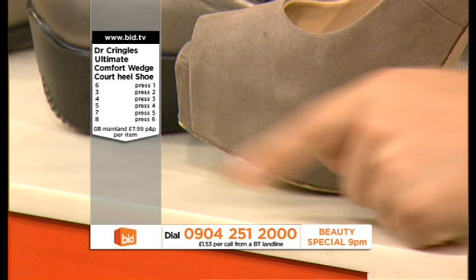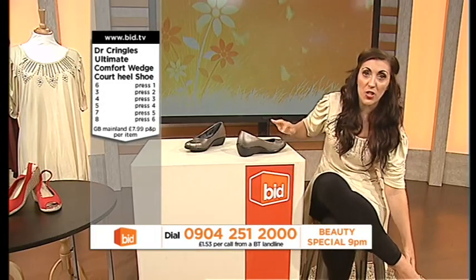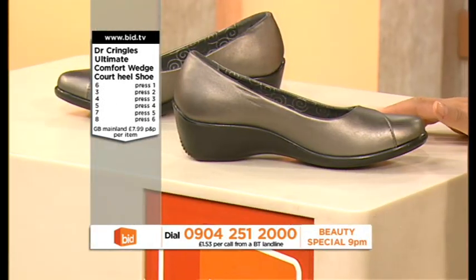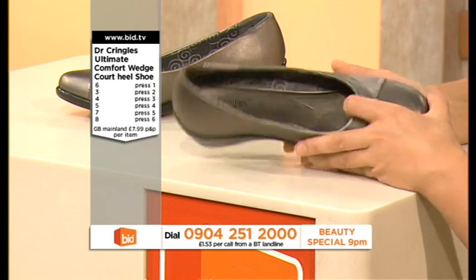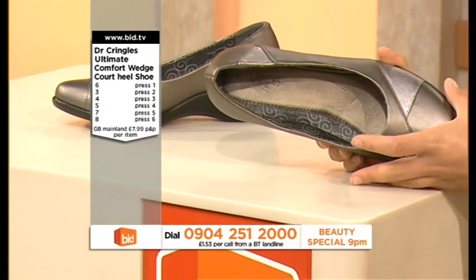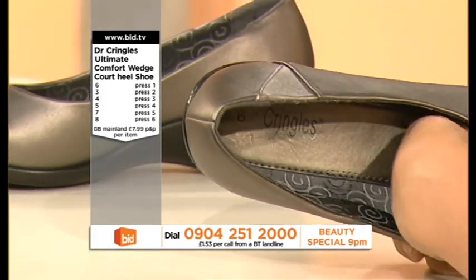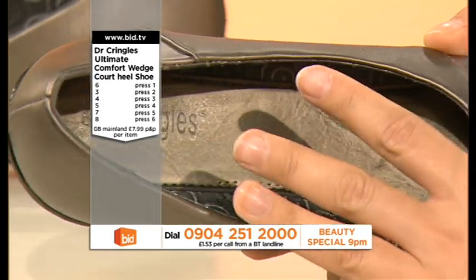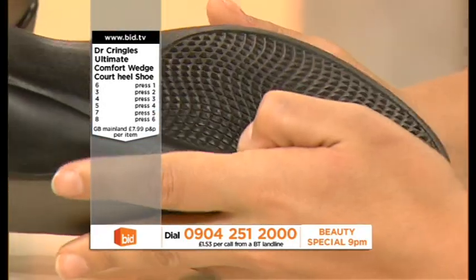That bit doesn't even touch the ground — it's just that tiny little bit. But with these wedges, every single bit touches the ground, so the weight of your body is spread evenly, and that results in comfortable feet. These are Dr. Kringle wide fit, super padded — like walking on memory foam — and they're contoured to give you arch support, instep support, and ultimate comfort while walking.